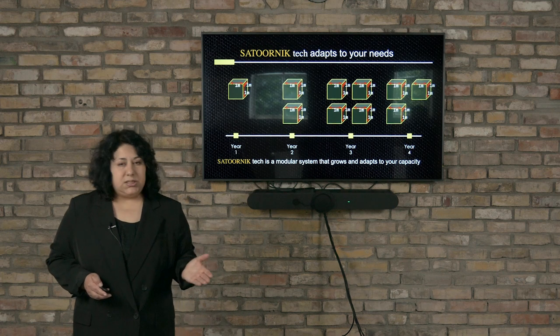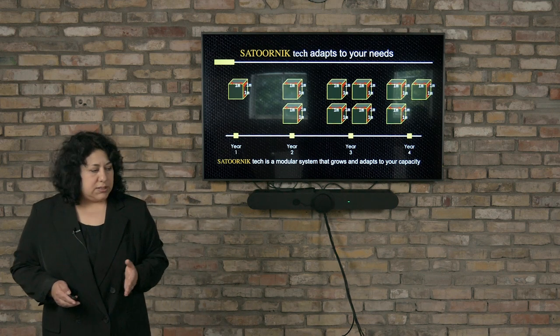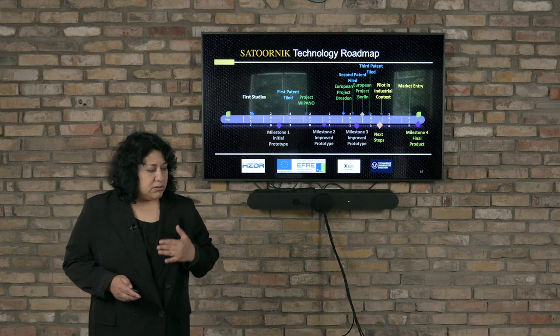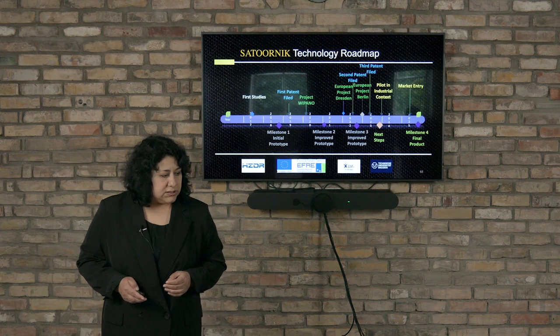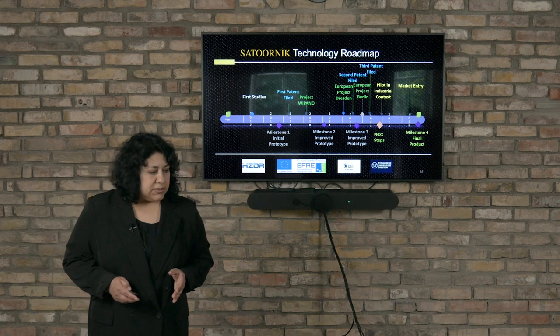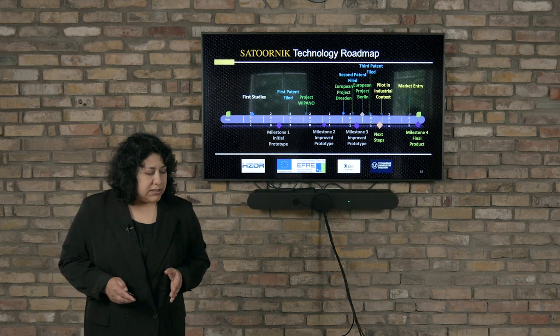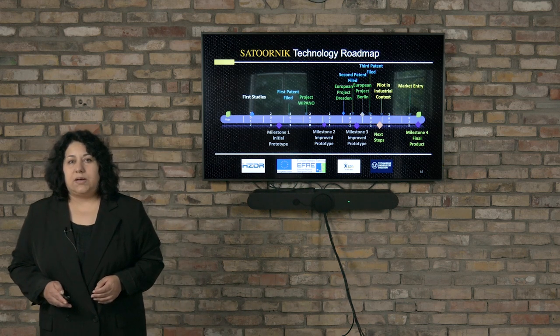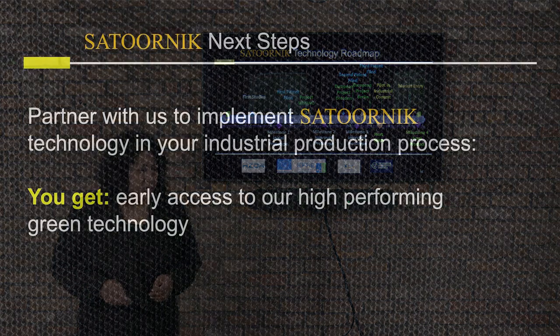This technology can start from one modular system and can increase in the years ahead, step by step. We started our project in 2017, and so far we have three patents. By the end of 2025, we expect to have a product ready for the market.